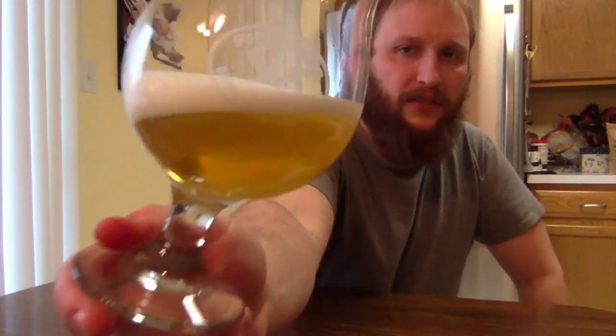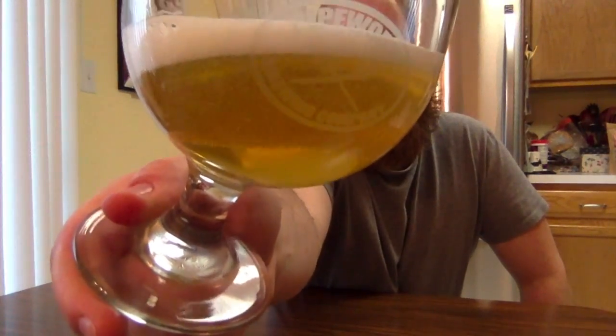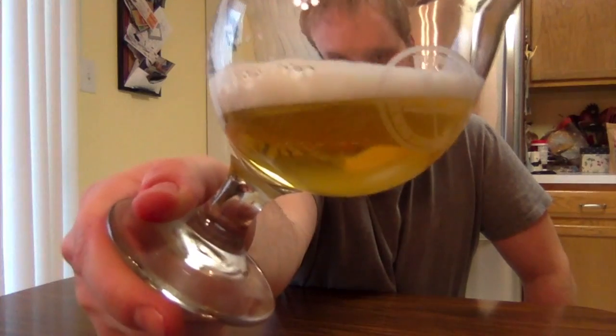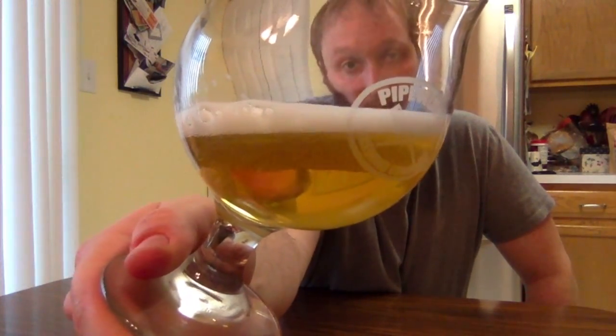Alright, let's put a little in for now to make it easier to swirl around. Whoa — super clear! Typically with a lot of farmhouse ales I assume it's going to be hazy, but no, super filtered, super clear. Very yellow — actually the camera is making it look more yellow than it is; there's a slight tinge of orange to it. And as you can see, a lot of head — a nice, substantial head.